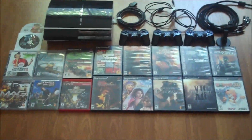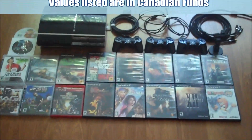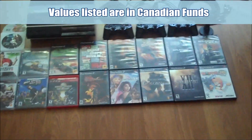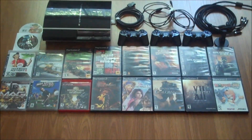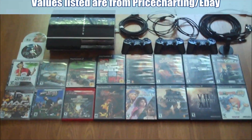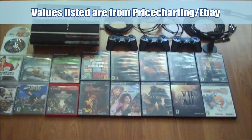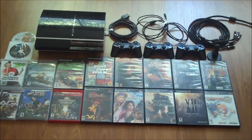Hey everybody, it's Retro Robbie. I just want to show you guys a quick trade I did. Local collector — he's not too much into the newer stuff. I guess he won this on a local auction for a pretty good price, and he just wanted some old school stuff from me. He got like a bunch of Intellivision, ColecoVision, and some Atari stuff from me. And this is everything I got in trade.